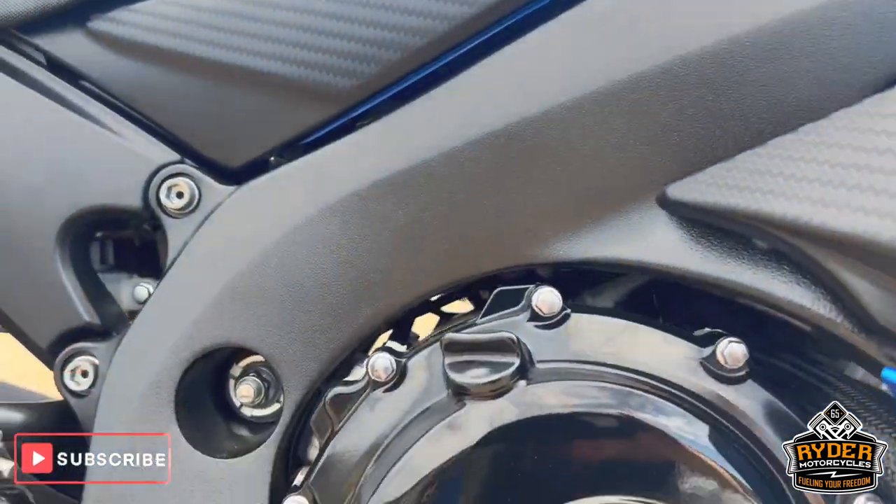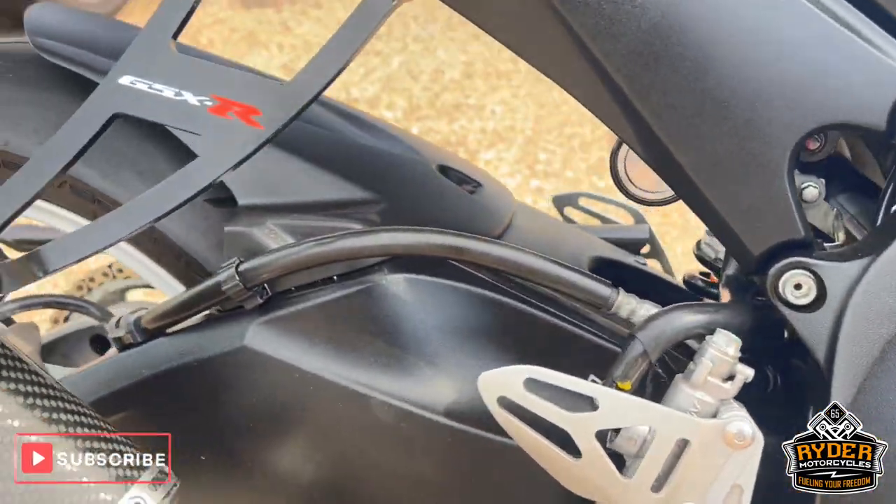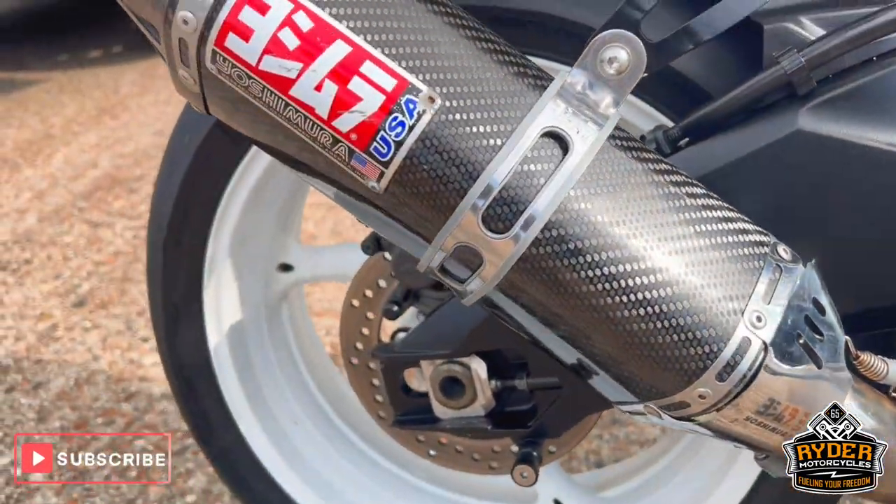The frame's nice, as is the engine bay. The swingarm's nice — got some more exhaust on there too.